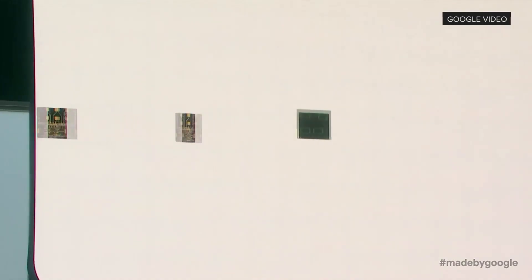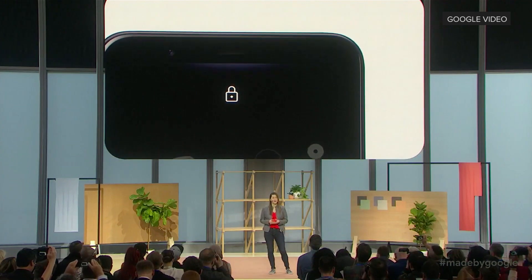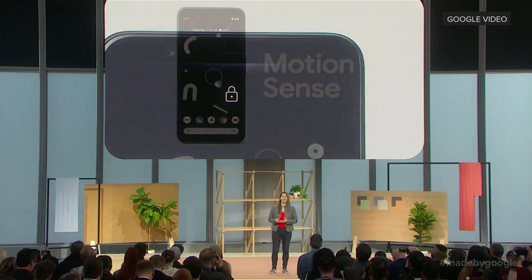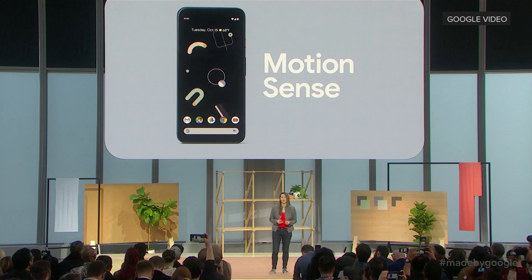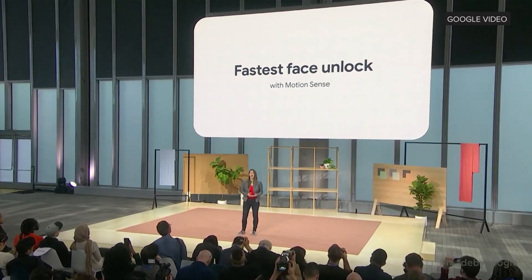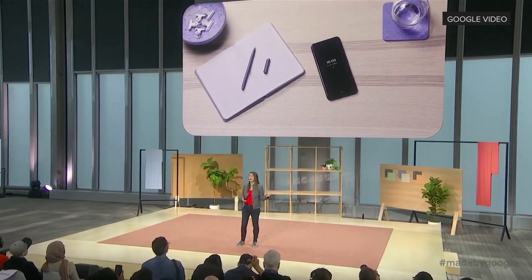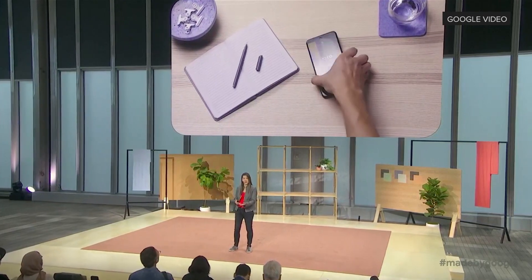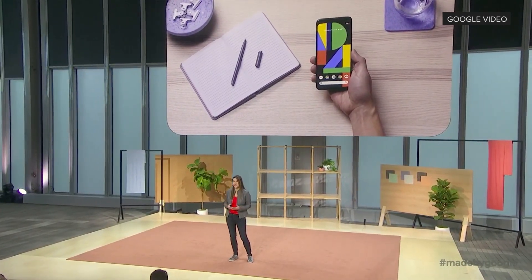Pixel 4 is the first smartphone with a radar sensor. It powers the new Motion Sense capabilities for more human interactions with your phone. Pixel 4 has the fastest secure face unlock on a smartphone because the process starts before you've even picked up your phone. Motion Sense prepares the camera when you reach for your Pixel 4, so you don't need to tap the screen. It's so much faster and smoother.